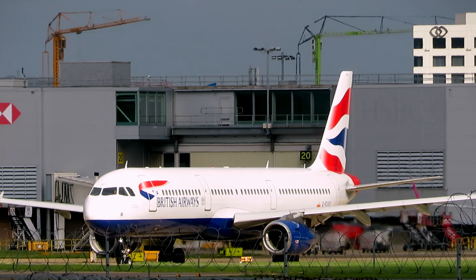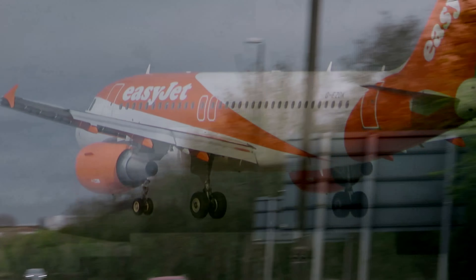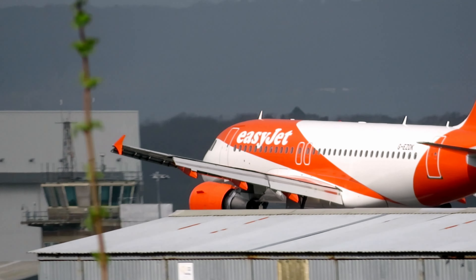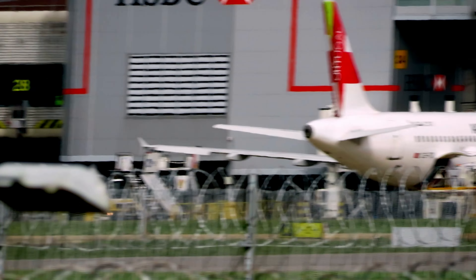Inbound with the Azerbaijan Airlines — Airbus A320 Neo, registered 4K-AZ142 from Baku. We've never seen this one here before, ever.